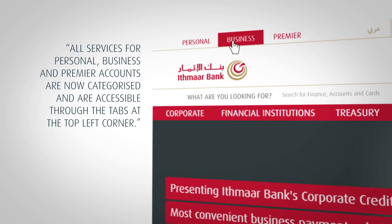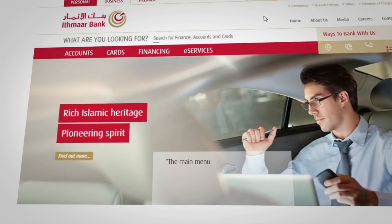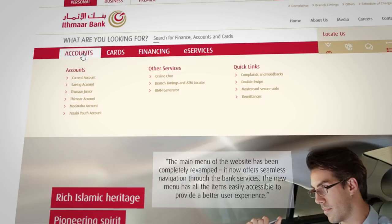All services for personal, business, and premier accounts are now categorized and accessible through the tabs at the left top corner. The main menu of the website has been completely revamped. It now offers seamless navigation through the bank services, with all menu items easily accessible to provide a better user experience.